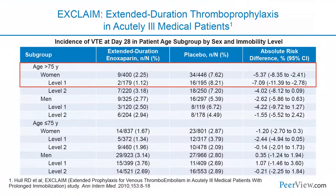With EXCLAIM, this study focused on extended duration enoxaparin versus placebo for patients at increased risk of venous thromboembolism. Unfortunately, unless you were an elderly woman who was significantly immobilized, you did not get a net clinical benefit, and so the overall trial was negative.